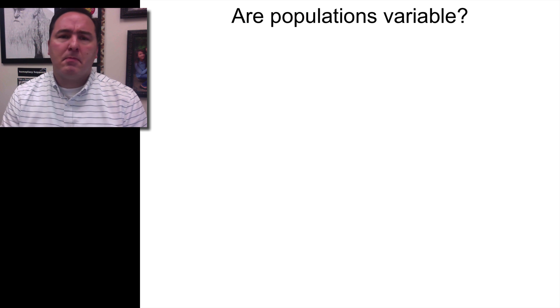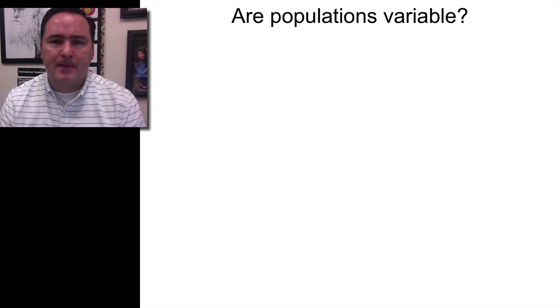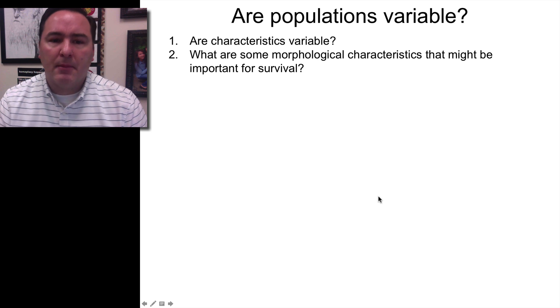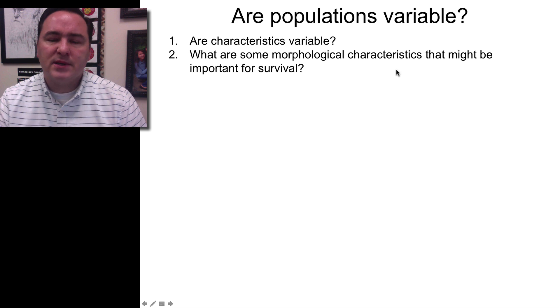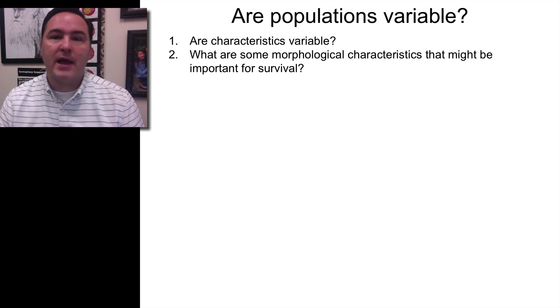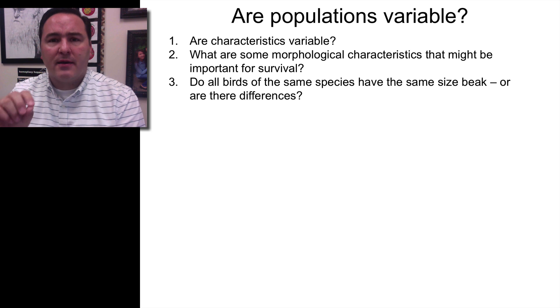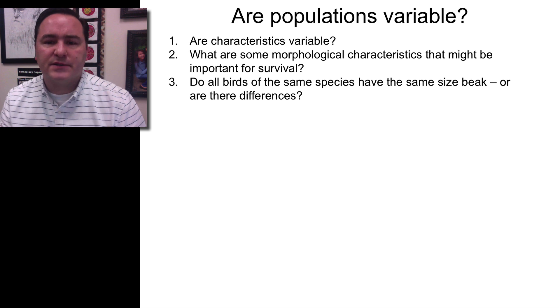There are four postulates we're going to talk about. The first postulate is variation — is there variation in the characteristics of this bird on this island? Some characteristics important for survival might be wings for flying or camouflage, but the one we're going to look at has to do with their feeding habits — specifically their beaks. We'll look at beak size and see if there's variation in beak size.